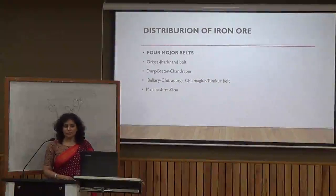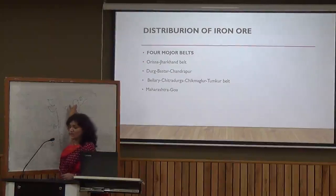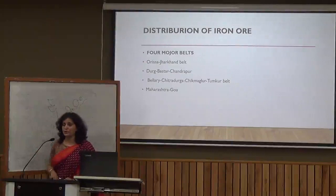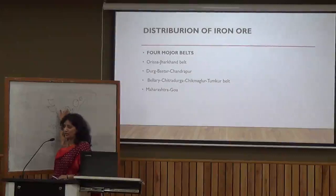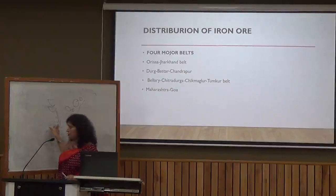Let's understand the distribution of iron ore in India. Iron ore in India has been divided into four belts. Number one, we have the Odisha-Jharkhand belt. Second, we have the Durg-Bastar-Chandrapur belt, which is in the states of Maharashtra and Chhattisgarh. Number three, we have the Ballari-Chitradurga-Chikmagalur belt, which is in Karnataka. Number four, we have the Maharashtra-Goa belt.